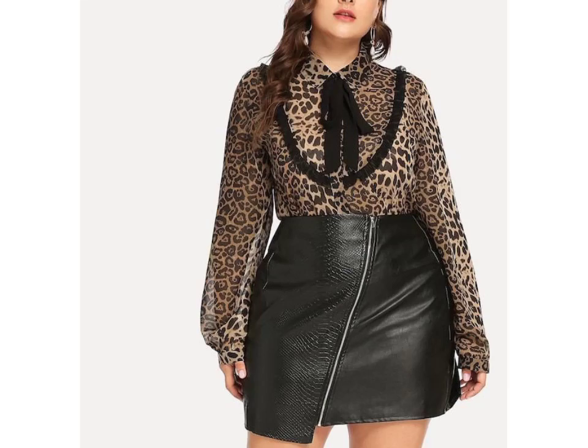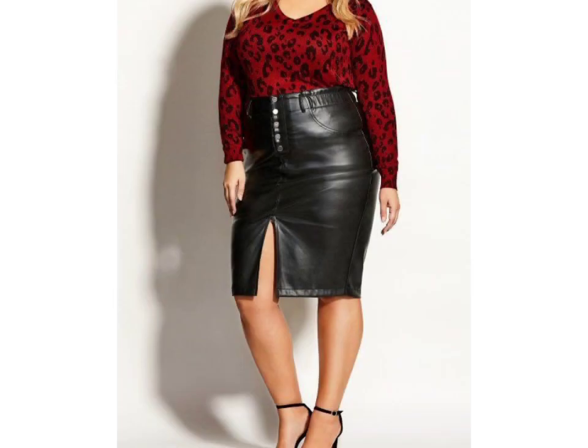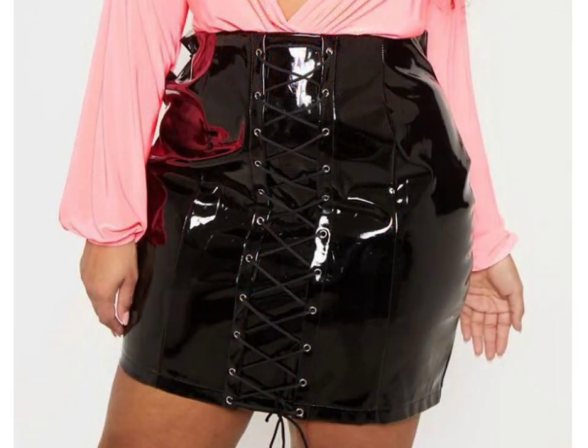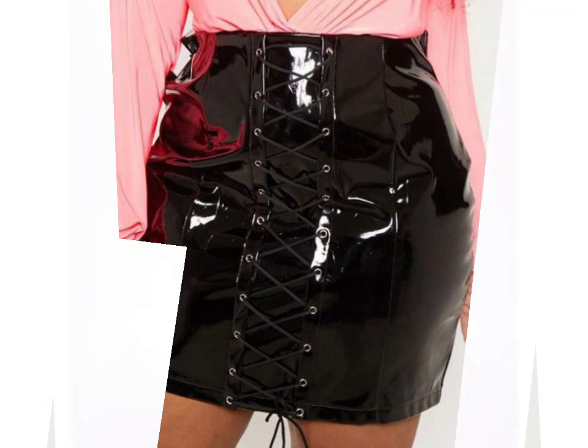Hello friends, welcome to my YouTube channel Fashion Lovers. How are you friends? I hope you will be fine and doing well. Today I'm going to share with you beautiful and stylish little latex plus size skirt design ideas. These are very beautiful, stylish, and trendy.